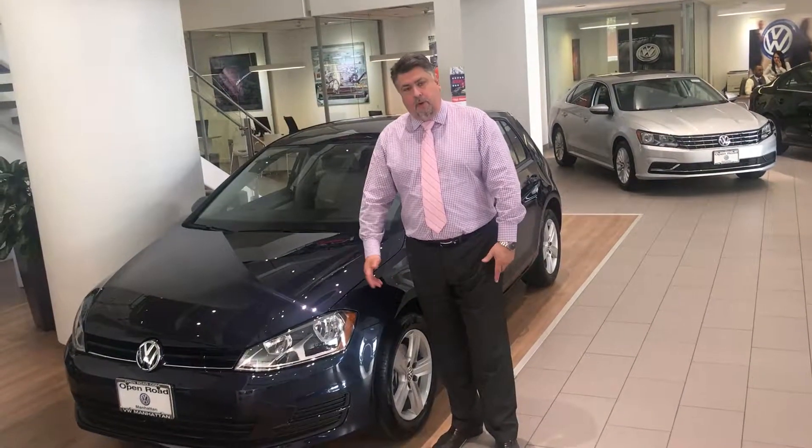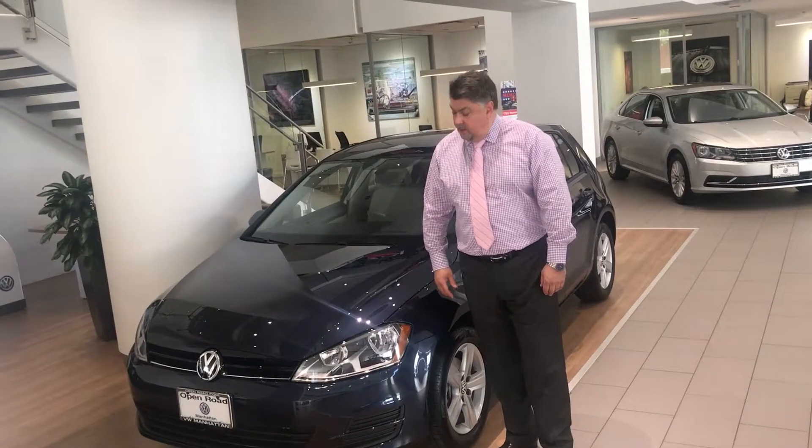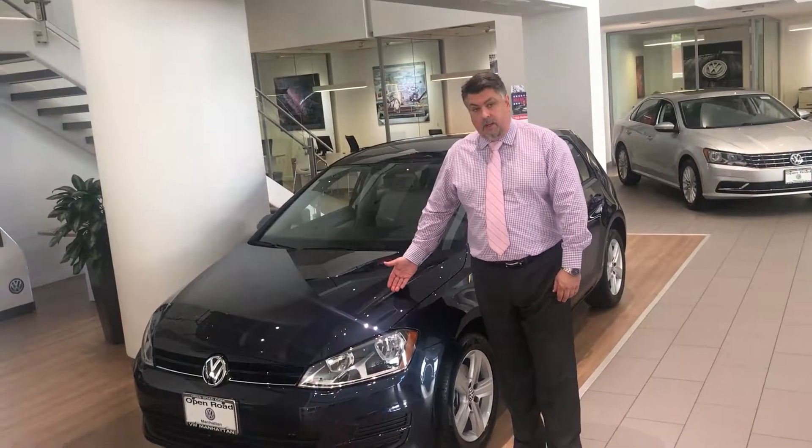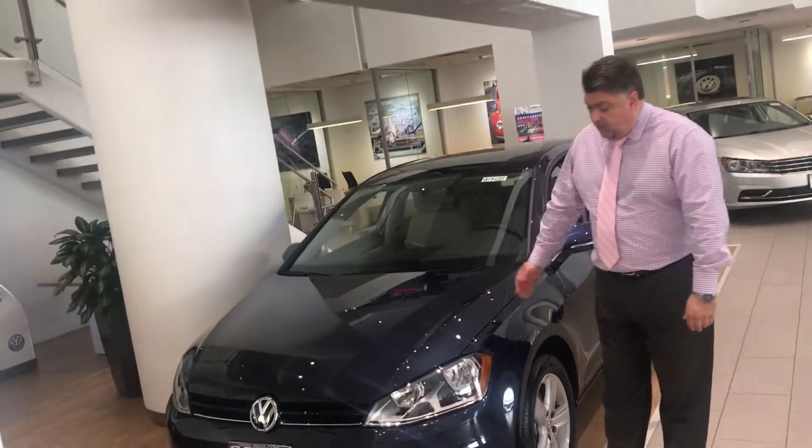Hi Hannah, this is Klaus from Oldham Road. We met the other day — you were in taking a look at used Jettas and Golf. I just want to show you the Wolfsburg that came in. We talked a little bit about the car with extra equipment.